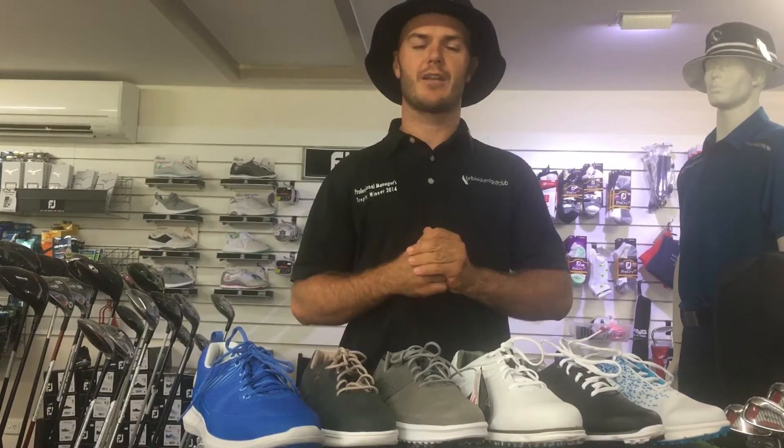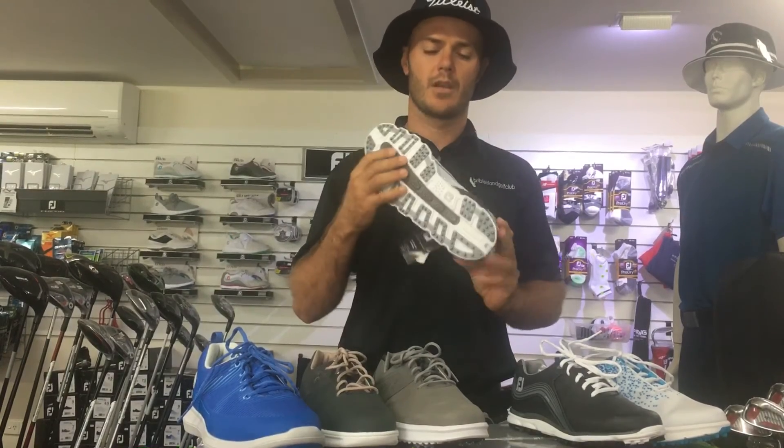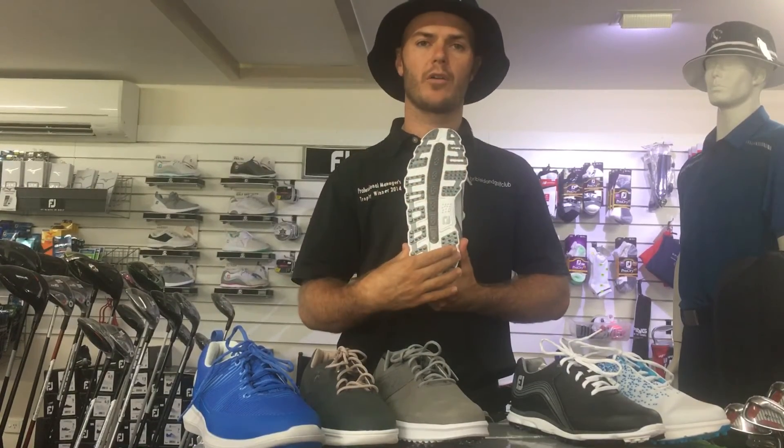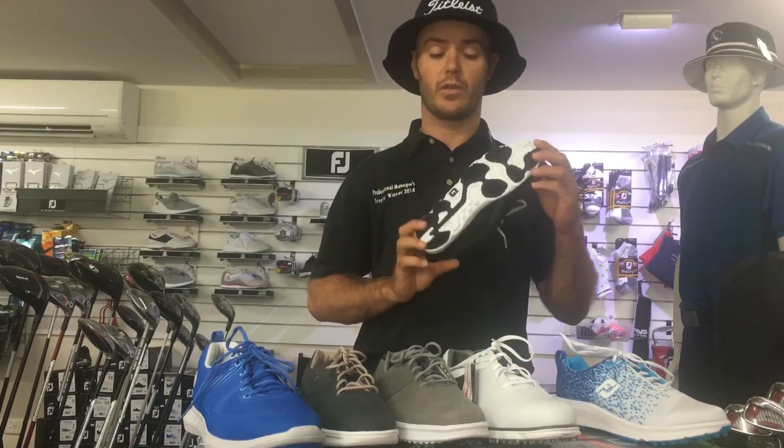Moving up from there, you'll have seen players like Adam Scott wearing the Pro SL. A little bit more grip, a little bit wider along the sole, still two year waterproof warranty, and now they're even available for ladies.